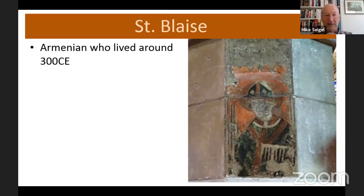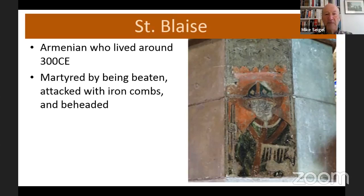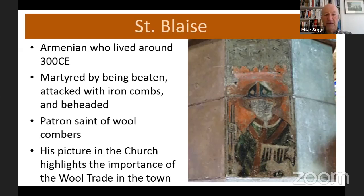St Blaise is my favourite part of the church because it's very old. Who was St Blaise? He was an Armenian Christian who lived around 300 CE, and he was martyred in a rather horrible way — beaten with iron combs and then beheaded. You can see the iron comb depicted on the wall. This makes him the patron saint of wool combers, which is why he's of particular interest to Kingston: in the Middle Ages, the wool trade was extremely important in the town. The whole south of England was trading very well with Europe, selling wool and bringing great wealth back into the country.